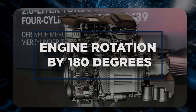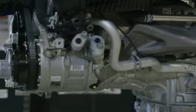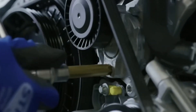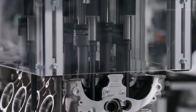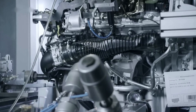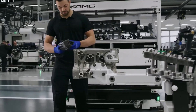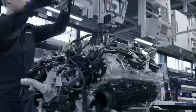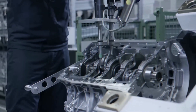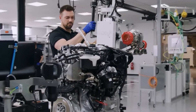Engine rotation by 180 degrees. One significant design difference is the engine's 180-degree rotation around its vertical axis. This arrangement allows the exhaust manifold to be positioned at the back of the engine rather than routed beneath the engine from the front as its predecessor did. As a result, the engine can be mounted lower, lowering the height of the front hood and boosting aerodynamics. Furthermore, spinning the engine around improves airflow due to the shorter length and fewer diversions on the intake and exhaust, which improves overall engine responsiveness.